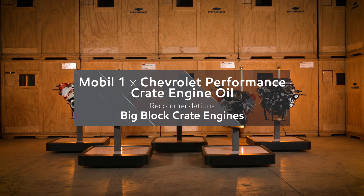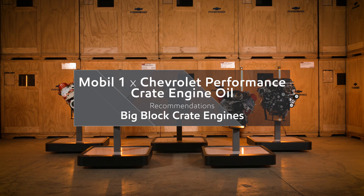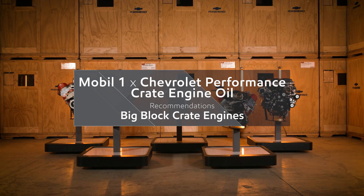Racers around the world know Chevrolet Performance crate engines have been a leader in the industry for more than 50 years. Along the way, we've continually innovated, introducing new technologies that deliver optimal performance regardless of application.